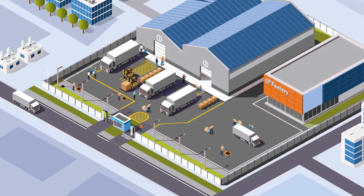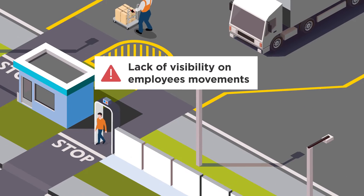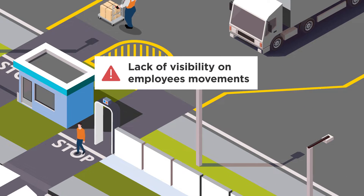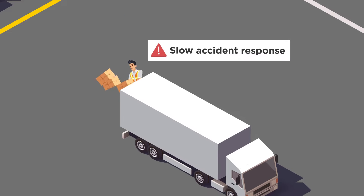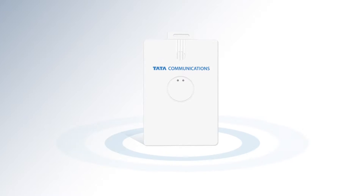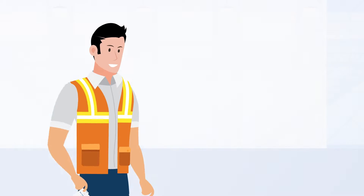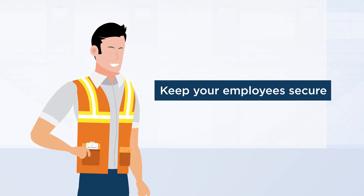Managing workplace safety and maximizing productivity of your workforce is complex due to lack of visibility on employee movements, slow accident response and lack of real-time reporting. But with SafePass from Tata Communications IoT, you can keep your employees secure at all times.